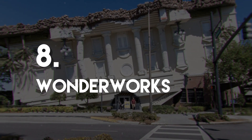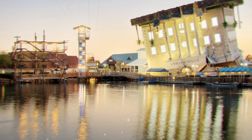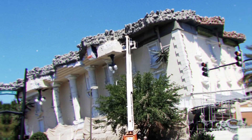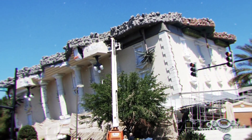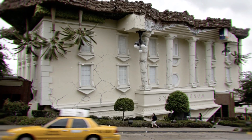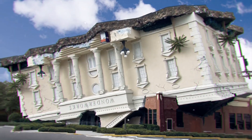Number 8: Wonderworks. This upside-down building in Orlando is hard to miss. Inside the building is a mix between a children's museum, amusement arcade, and a theme park. The cool attractions include sitting inside a hurricane simulator, lying on a bed of nails, and stomping on aliens invading earth. This crazy and rather unique museum is found on International Drive and, although certainly aimed at children, adults will find plenty to keep them entertained and amused.